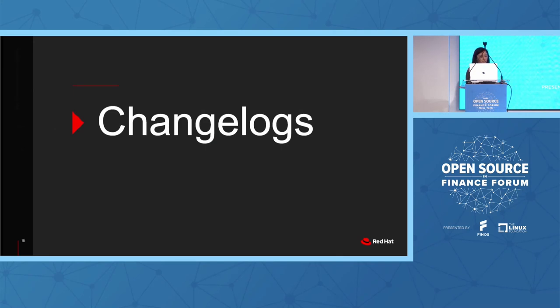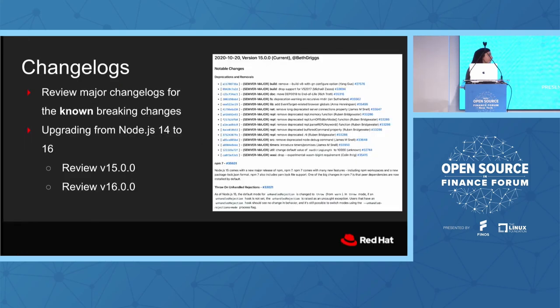That leads to the first port of call when debugging a breaking change: look at the changelogs. But you need to know which ones to look at. If you were going from Node 14 to 16, you'd need to look at both the 15.0.0 changelog and the 16.0.0 changelog, because they're cumulative. In theory, everything identified as a breaking change will be in those changelogs.